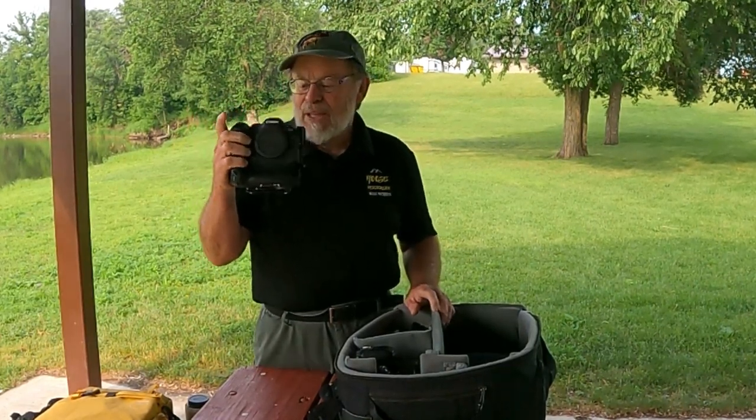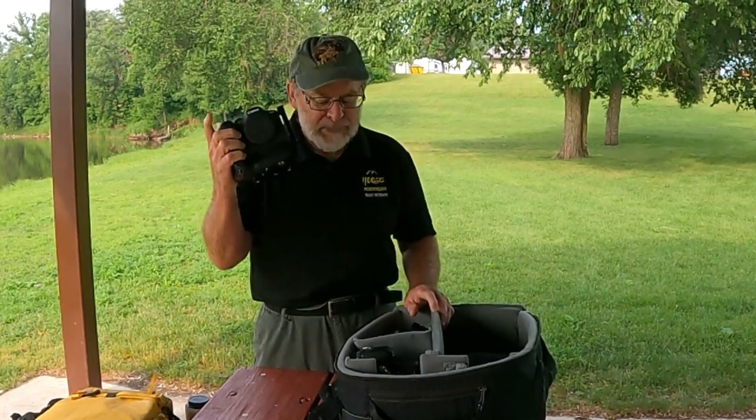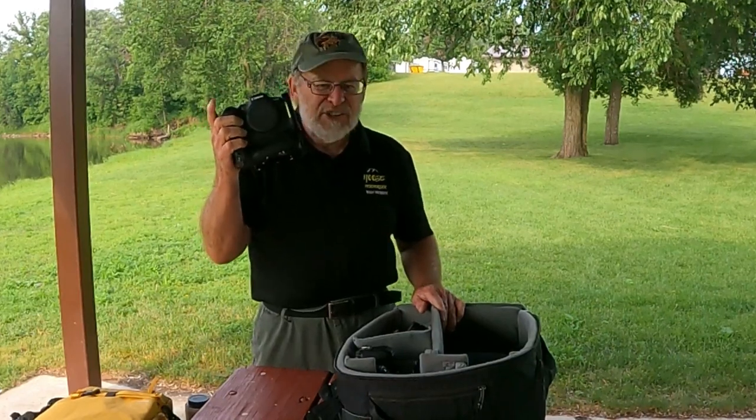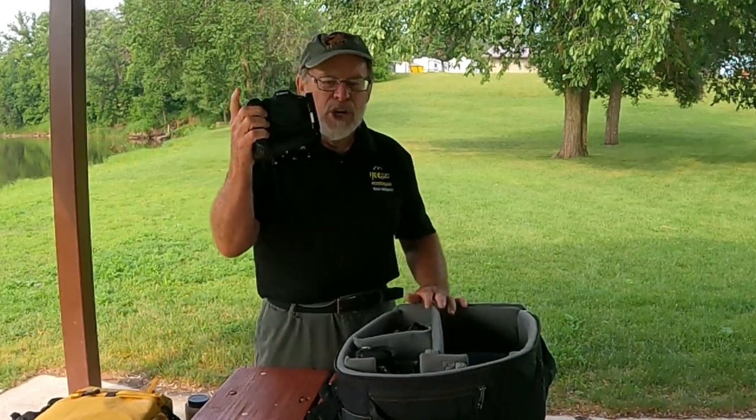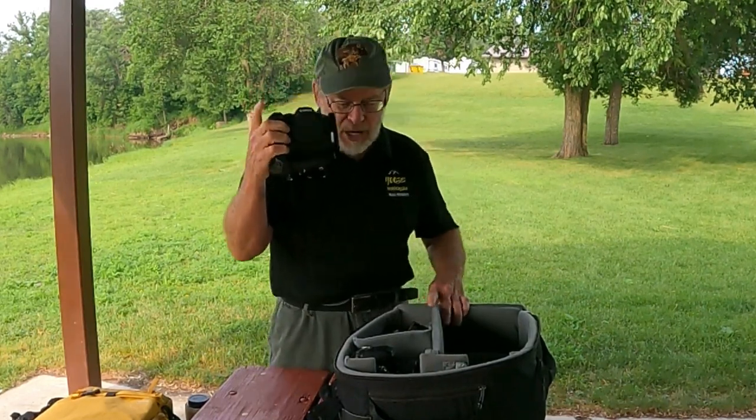The last major item in our camera bag is an R6 Mark II. This is my primary camera — what I use for most of my work. The 80D is kind of a backup, but the R6 Mark II does the majority of my work for wildlife photography, landscapes, macro, and so on.